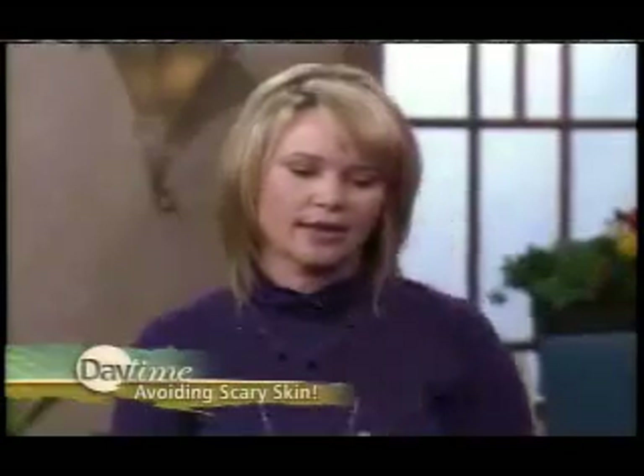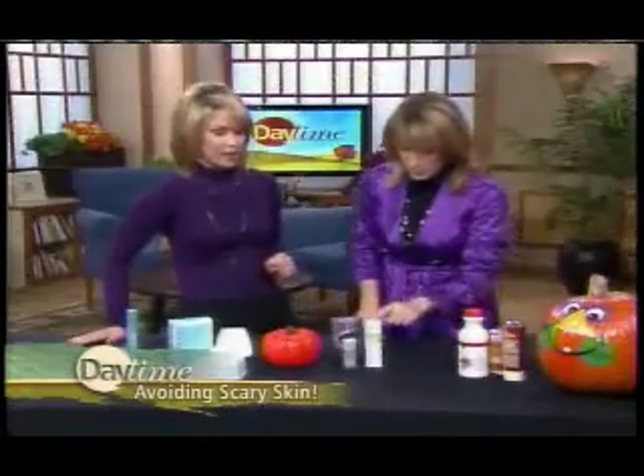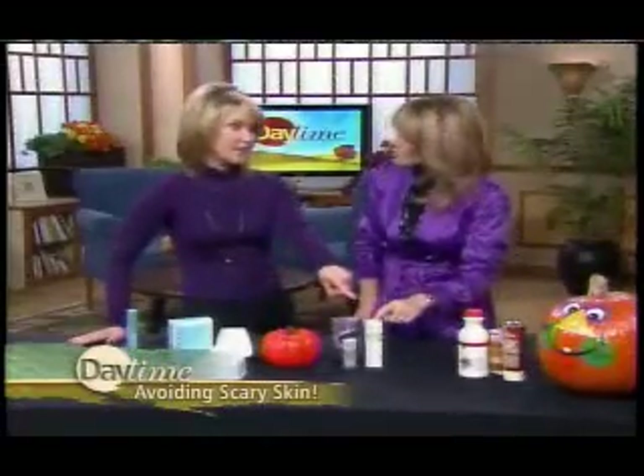It also helps with puffiness and hydrates, so that's really good. If you're not wearing any makeup you can just throw that on too — I use this every day when I don't wear a concealer. It's fantastic. Next is Redness Relief by DDF — this is a great product to actually reduce the redness in your skin.